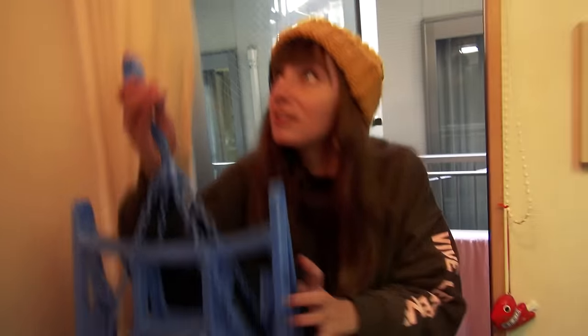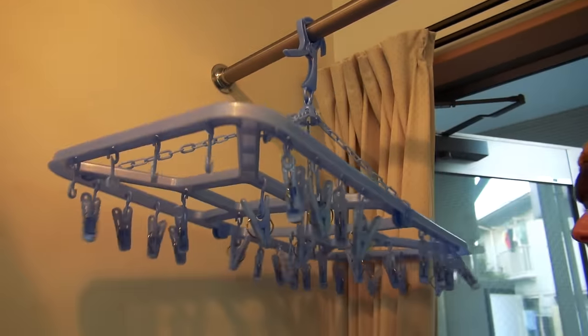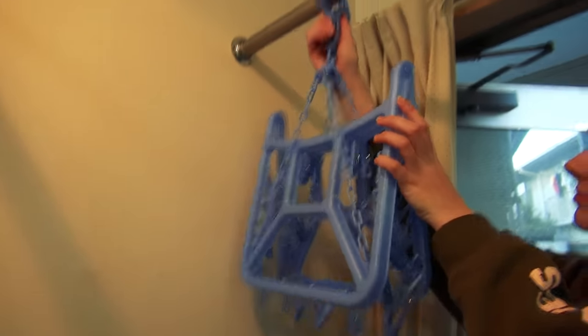And out here — this is my clothesline. So when I'm going to do my washing, it just folds out like that. Brilliant. That's excellent. Makes me so happy. Going to the shops here, there's so many things where I'm like, I would have never thought of that.